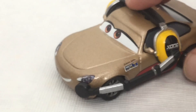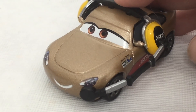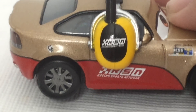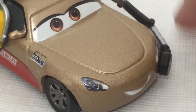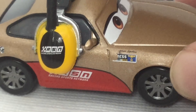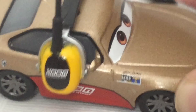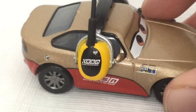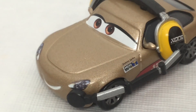Next up was Shannon Spokes, the last car we have on the review today. She is an RSN announcer and she was seen interviewing Cal Weathers in the movie. She has a really nice gold-type paint job. Right here it says Press, but the paint got weird. It also says Shannon Spokes right there as well. She has the headset. The back says Race Sports Network.